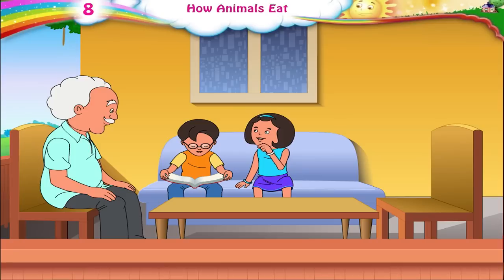Thank you, Dada Ji. I have now learnt a lot about all the different ways in which different animals eat their food.